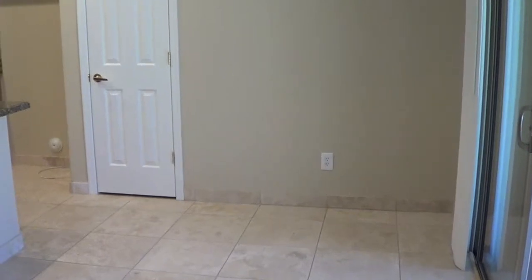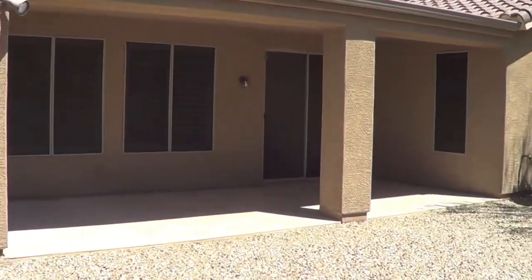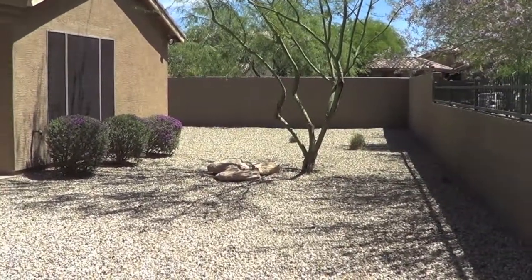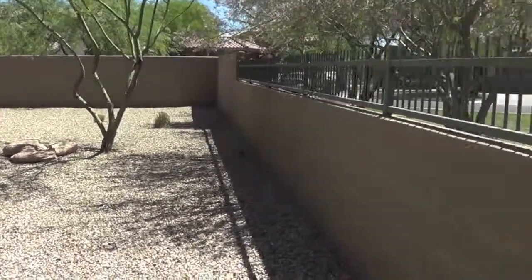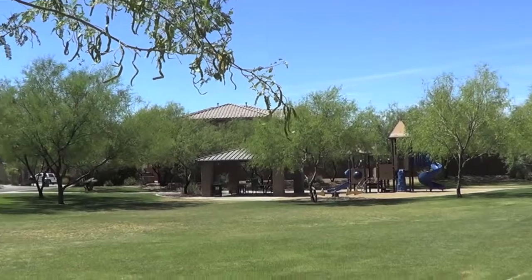Let's take a look out back. Here's the backyard and the extended covered patio. There's definitely enough room to put a large pool back here. The lot also backs to a large greenbelt, and there's a really nice park over here.